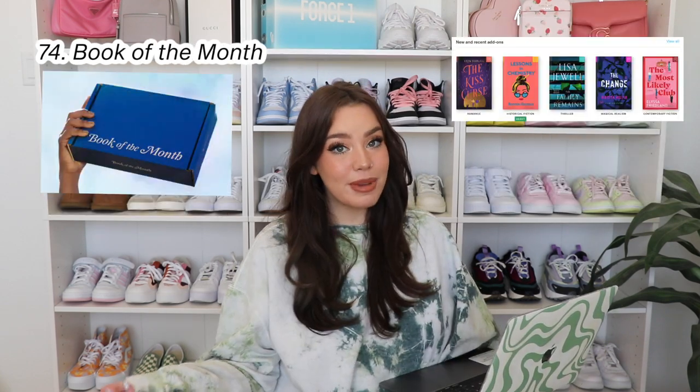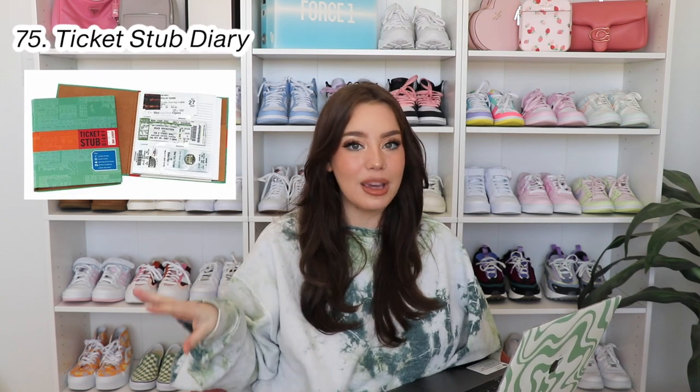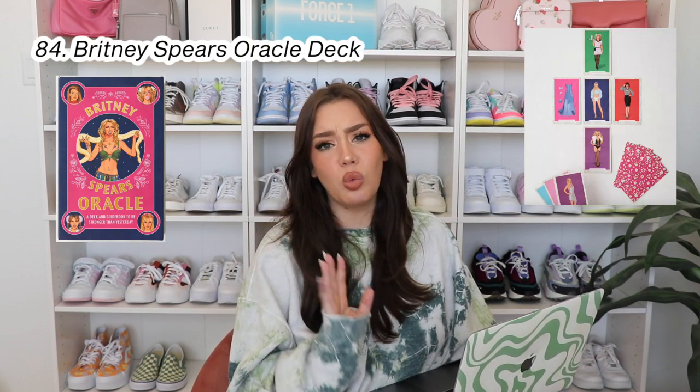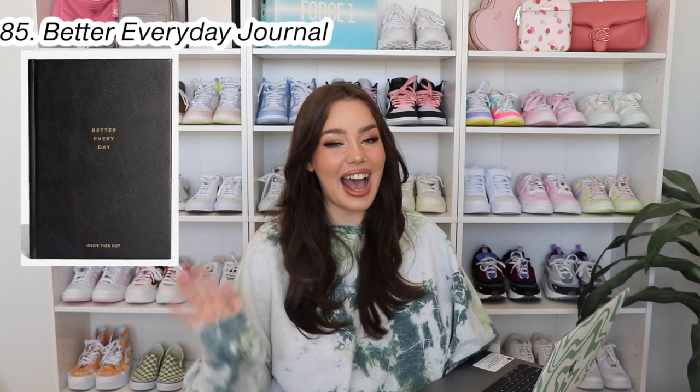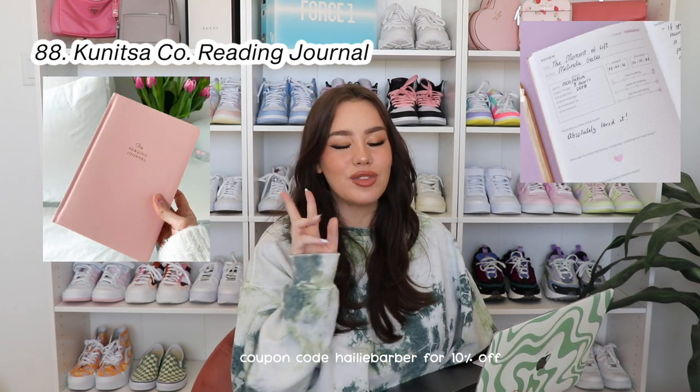Moving into lifestyle products — this really goes hand-in-hand with home but it's more like games. The cutest Hello Kitty Monopoly — I'm obsessed. A Book of the Month subscription service — I always recommend this to all of my friends, so good for a book lover. This ticket stub diary — I'm a very sentimental person so I always keep all of my ticket stubs, and I thought this was the coolest thing. A bubble tea making kit. Turntable cheese board — adorable. A Baggu puffy laptop sleeve. Tile bookends — I have these in the green tiles, so cute, just such a statement piece on my shelf. Also really like these bust bookends. And for any Harry Styles fan, this Harry Styles book — just the cover makes for a perfect art piece in your home.